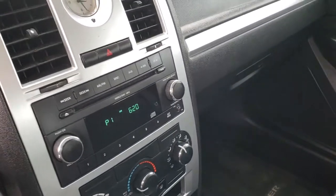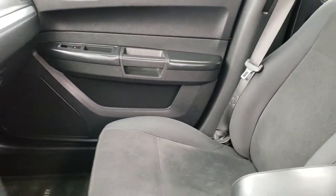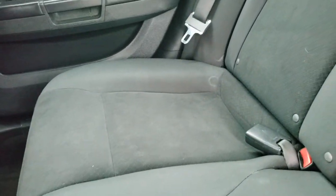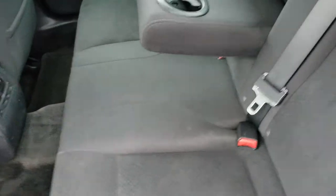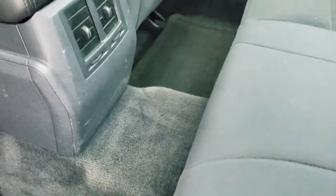We'll take a quick look at the back seats and also under the hood and in the trunk. The back seats are just as clean as the front seats — no rips or tears back here. It does have the LATCH child safety system, and these seats do fold down for extra storage. You also get cup holders in the center, and factory floor mats back here as well.